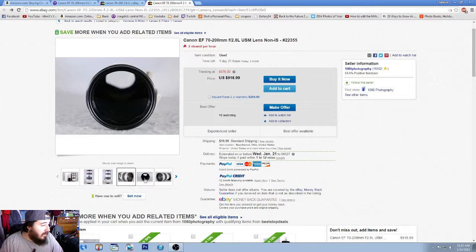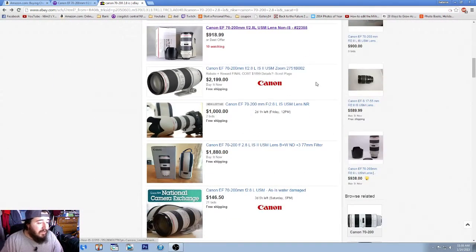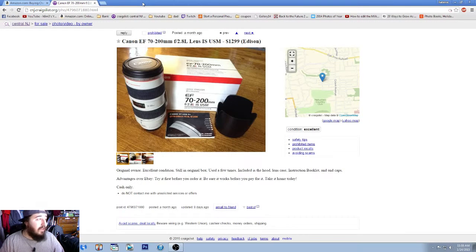However, the front element appears scratched — no filter protecting it — so you'd have to deal with that. It's $918 buy-it-now, but it's non-IS, so watch out for that. The concept for buying used gear is always the same: look at the gear, look at the price, check the credibility of the seller, and make as many offers as possible.